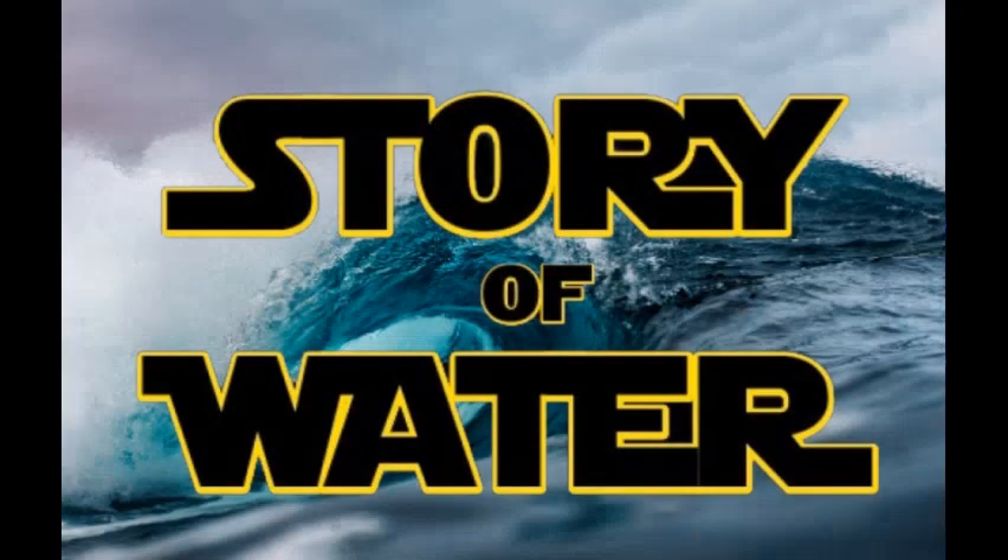You consume it daily. You go through more than you probably realize. You are literally made of it. But how much do you really know about water?